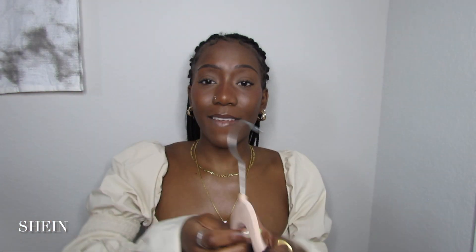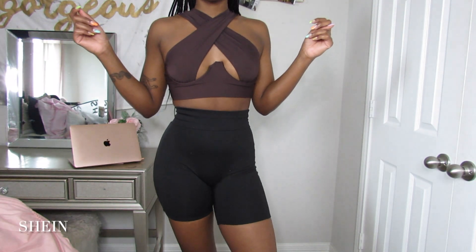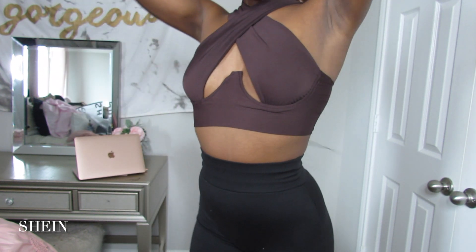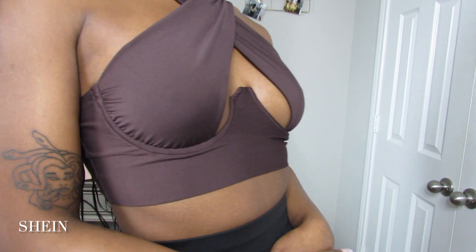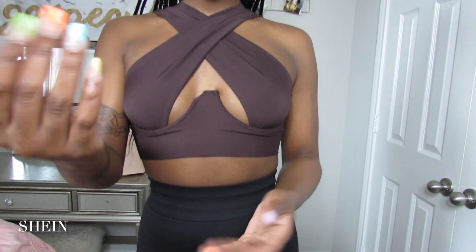Last but certainly not least, I got a shirt similar to the Pretty Little Thing cross top, but in one solid color and it fits a lot better. This style is just my thing — it makes me feel so good, gives my chest the illusion of a little push-up. I have a hard time finding shirts that really make me feel great about myself, but this shirt is that kind of shirt. You feel and look like a million bucks — the world is your runway.